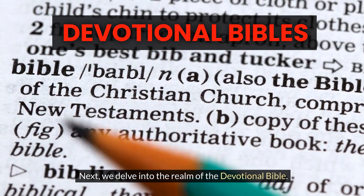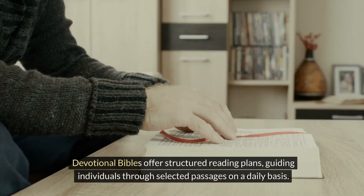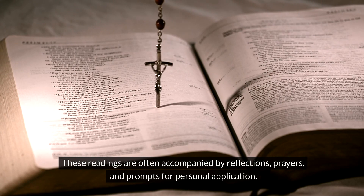Next, we delve into the realm of the Devotional Bible. Devotional Bibles offer structured reading plans, guiding individuals through selected passages on a daily basis. These readings are often accompanied by reflections, prayers, and prompts for personal application.